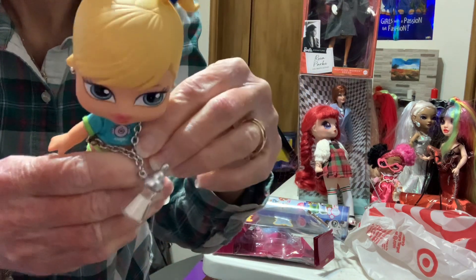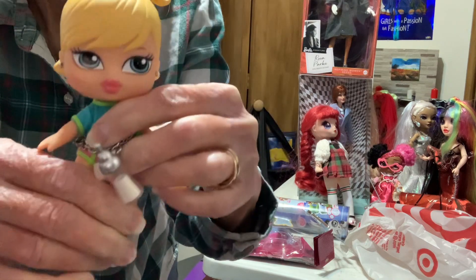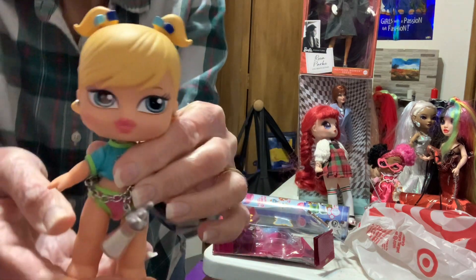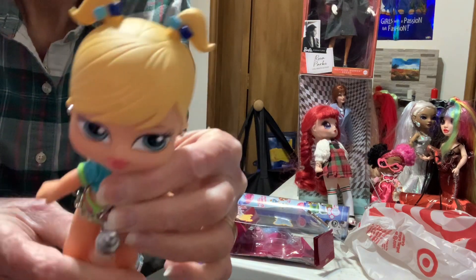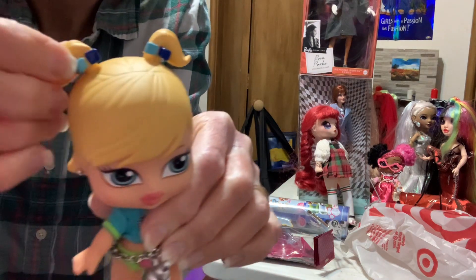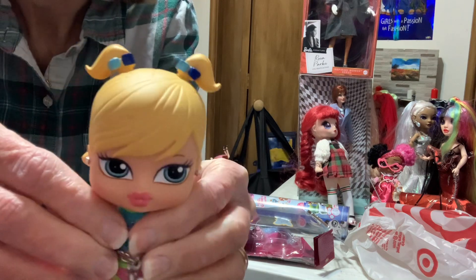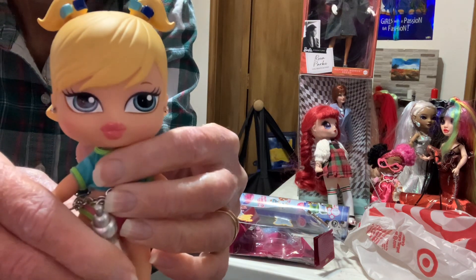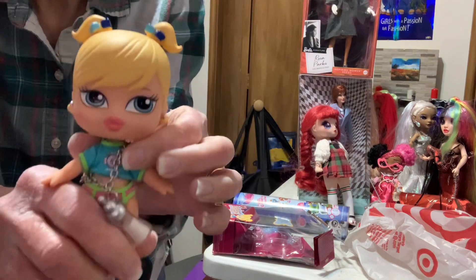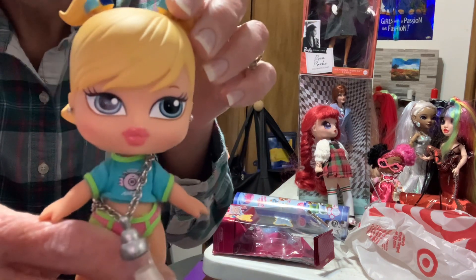They just have the five points of articulation, but they are articulated. Really cute little mini dolls — they look like little baby dolls. She's got little pigtail holders, cute little pink lips. I don't know how tall they are, but they've got their giant heads. They're just cute.